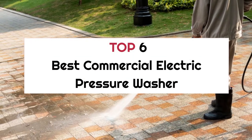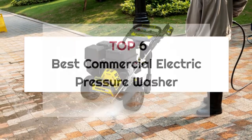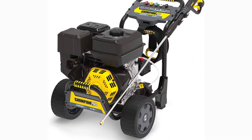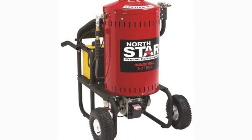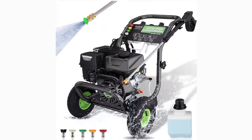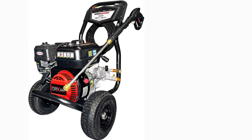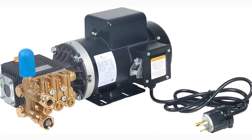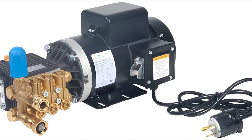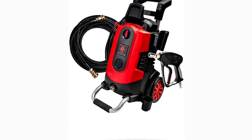Top six best commercial electric pressure washers. When it's time to choose the right commercial electric pressure washer, there are many things to consider and finding the right one for you can be quite a challenge. In this video, we will present you the top six best commercial electric pressure washers on the market today. If you're interested in what commercial electric pressure washer will work best for you, stay tuned.